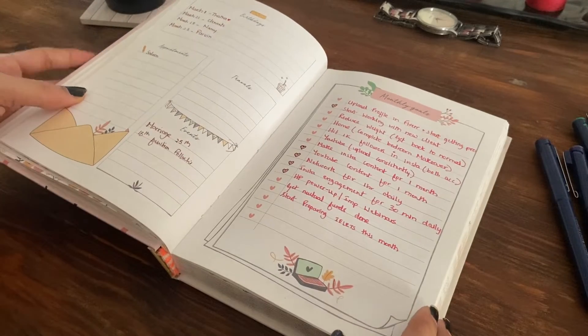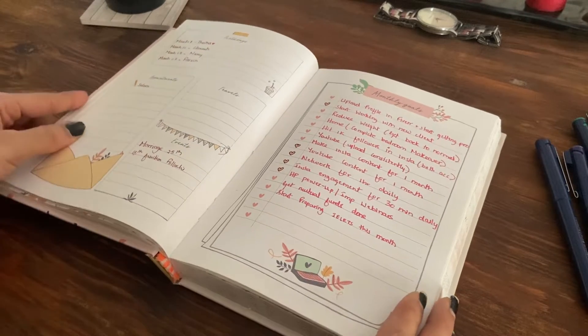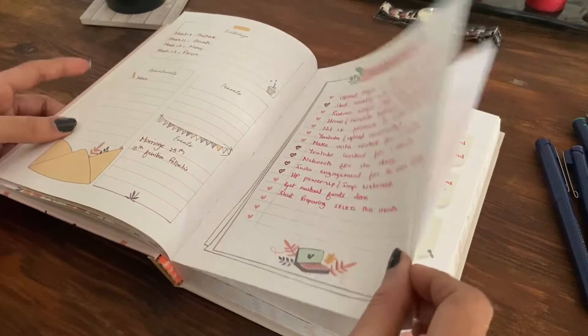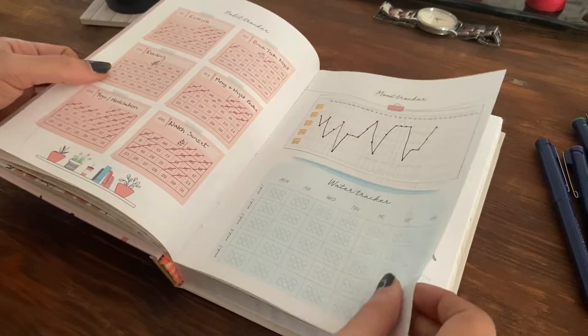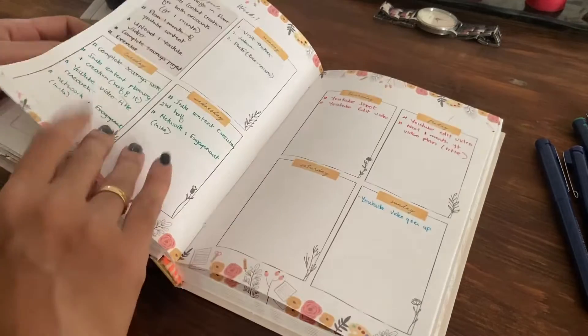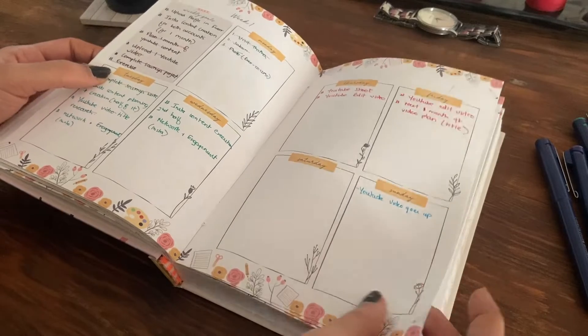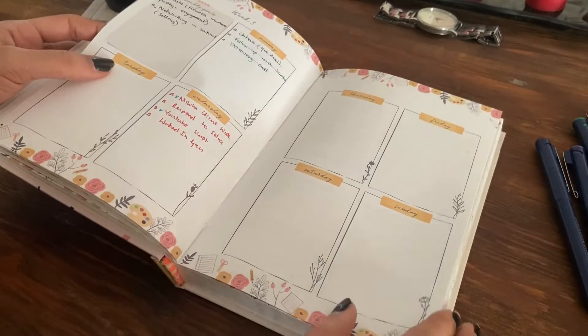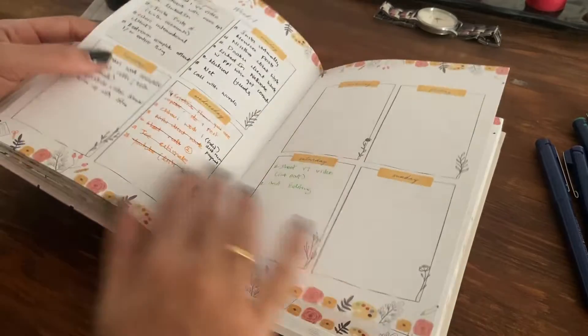Next comes the monthly goals, so you can fill all your monthly goals. You can refer to your yearly goals and try to fill what you wanted to accomplish. And you have a habit tracker, expense sheet, and then meal planning. We also have a space to plan our weekly goals and our everyday to-do list from Monday to Sunday.